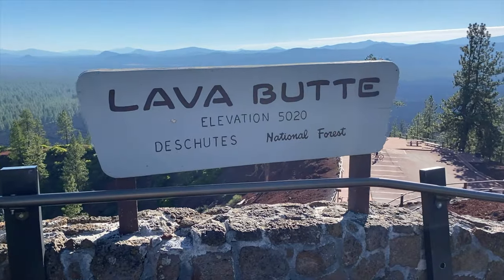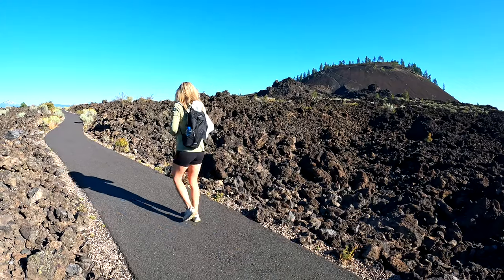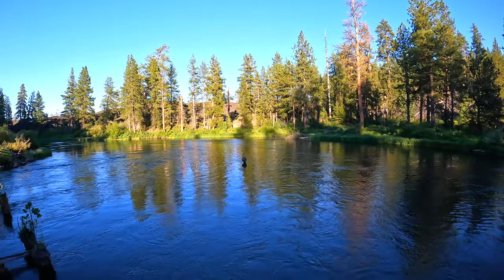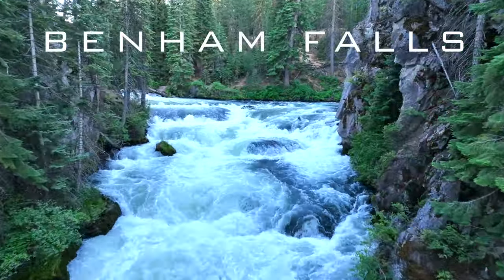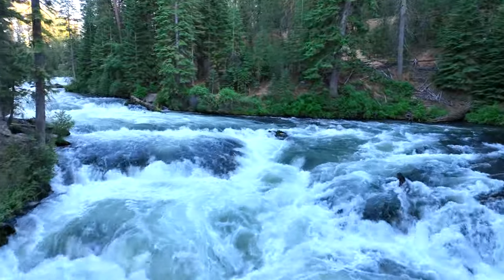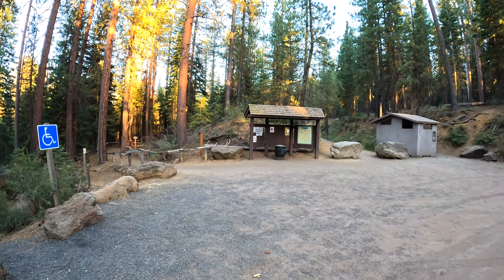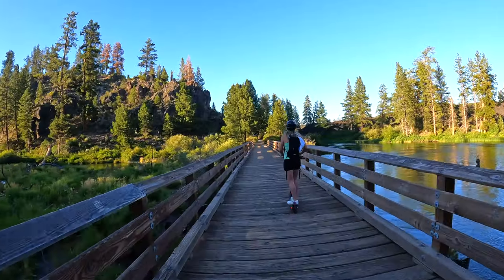Lava Butte is one of more than 400 cinder cones in the area and experienced only a single eruption approximately 7,000 years ago. The flowing lava helped shape the path of the nearby Deschutes River. In one area, the lava formed a dam creating Benham Lake. The water eventually eroded and overflowed the lava dam resulting in magnificent Benham Falls. The Lava Sun Trail is a four-mile paved hiking and cycling trail from the visitor center to Benham Falls. The falls can also be accessed by auto or by hiking or cycling along the 12-mile long Deschutes River Trail.